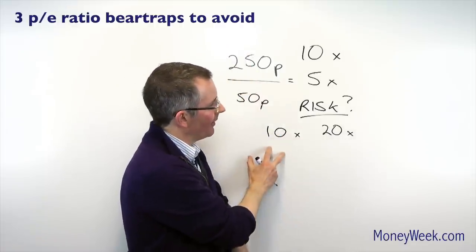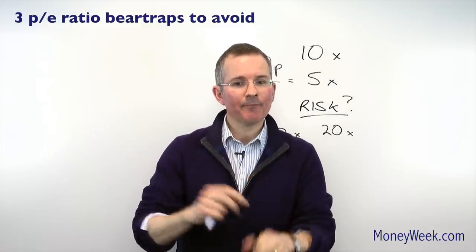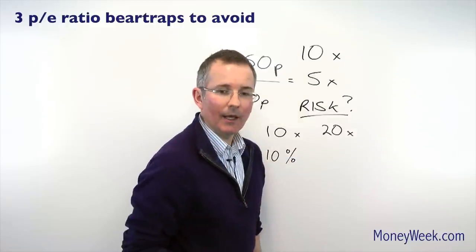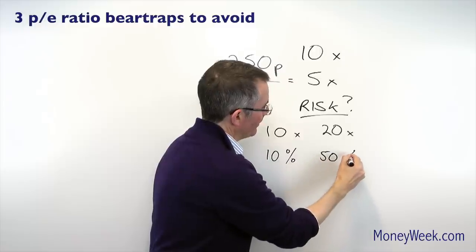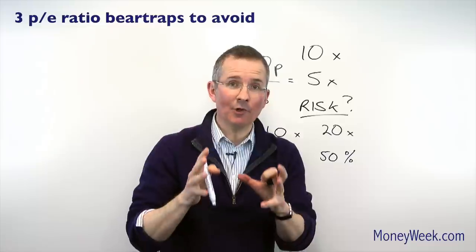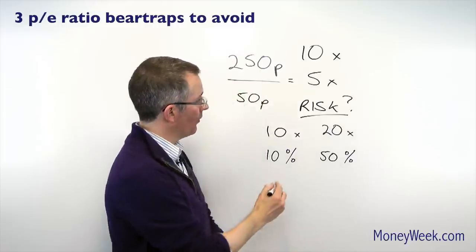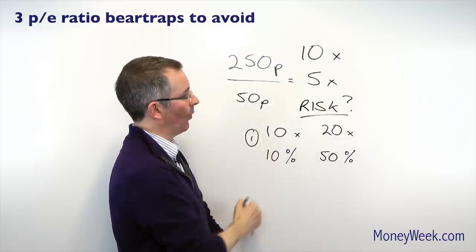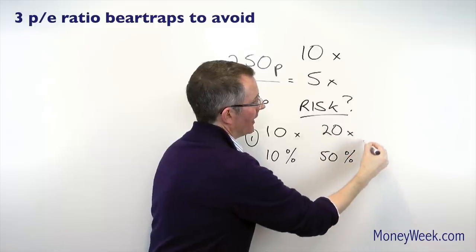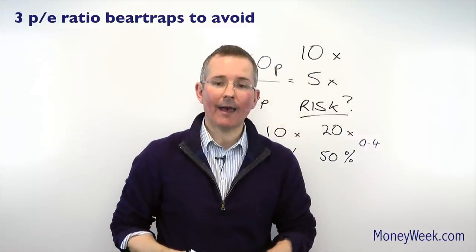So if you're looking at two stocks — one with a P.E. of ten, one of twenty — you need to look at something called the earnings growth rate, which you can get by looking at two or three years of earnings. If this company has an earnings growth rate of say ten percent a year and this company has an earnings growth rate of fifty percent a year, do you still want to buy the company on the left? The price to earnings growth rate — otherwise known as the PEG, which I cover in another video — is one-for-one here on the left, whereas the P.E. ratio to earnings growth rate on the right is twenty over fifty, which is 0.4. So the one on the right is actually cheaper in earnings growth terms than the one on the left, despite having the higher P.E. ratio.